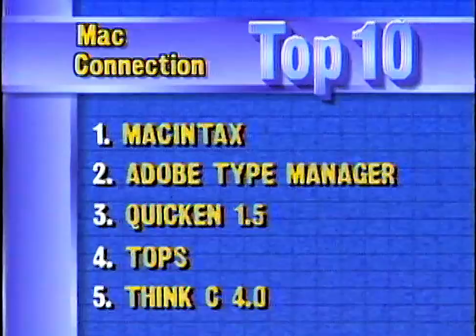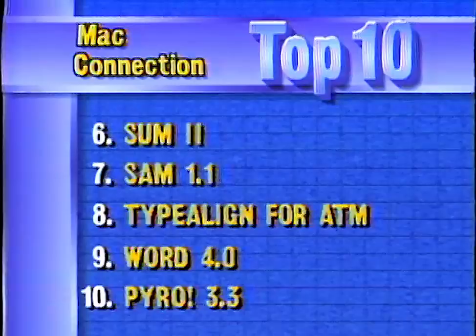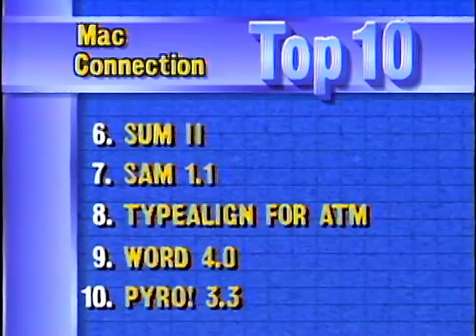Innovatic has released a new software package that lets you do optical character recognition using an ordinary scanner and a standard 640K PC. The system is called ReadStar Express and it recognizes type as small as six points. It sells for $995. Taking a look at this week's best-selling software titles for the Macintosh, MacConnection reports that Macintax again leads the list, followed by Adobe Type Manager, Quicken, and Topps. ThinkC from Symantec moves up to number five. Rounding out the top ten: the Sum2 Utilities and SAM antivirus program, Type Align for Adobe Type Manager, Microsoft Word, and 5th Generation's Pyro. Mitch Kapor's new company, On Technology, has finally released its first product — a file search desk accessory for the Mac called On Location, shipping next month at $129.